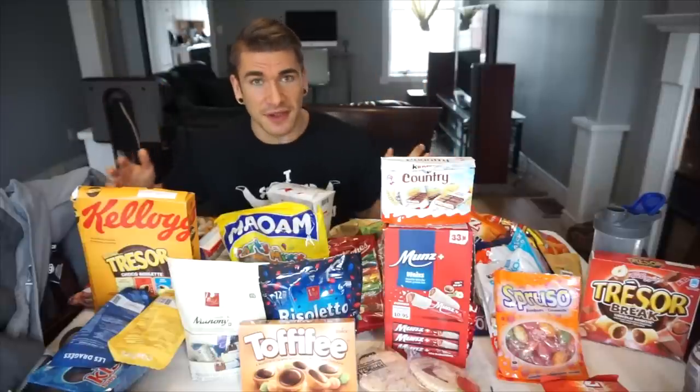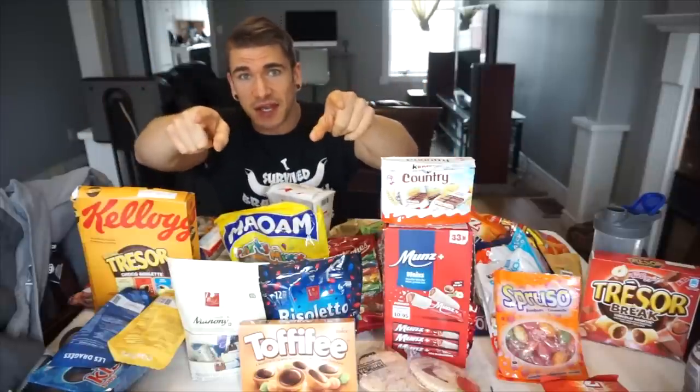Over 14 and a half kilograms, aka 32 pounds of Swiss food. Thank you Switzerland, thank you Mr. Steven. This is gonna be crazy. Merry Christmas everybody. This is gonna be the craziest candy treat day we've ever had in our lives, and let's dig into it.